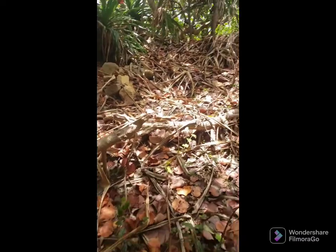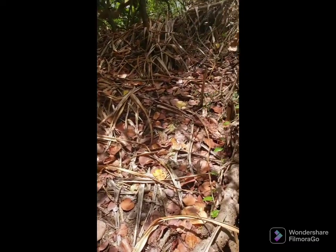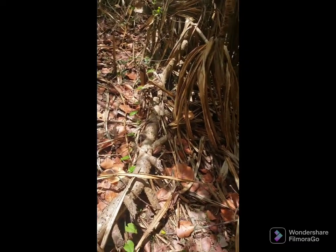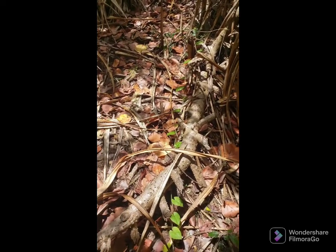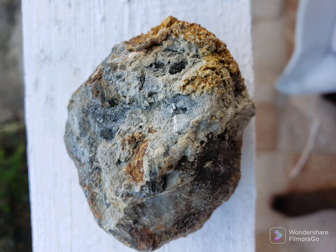There were inhabitants on this island — a lost civilization that left a lot of signs that they were here. You'll see their carvings, their stones.